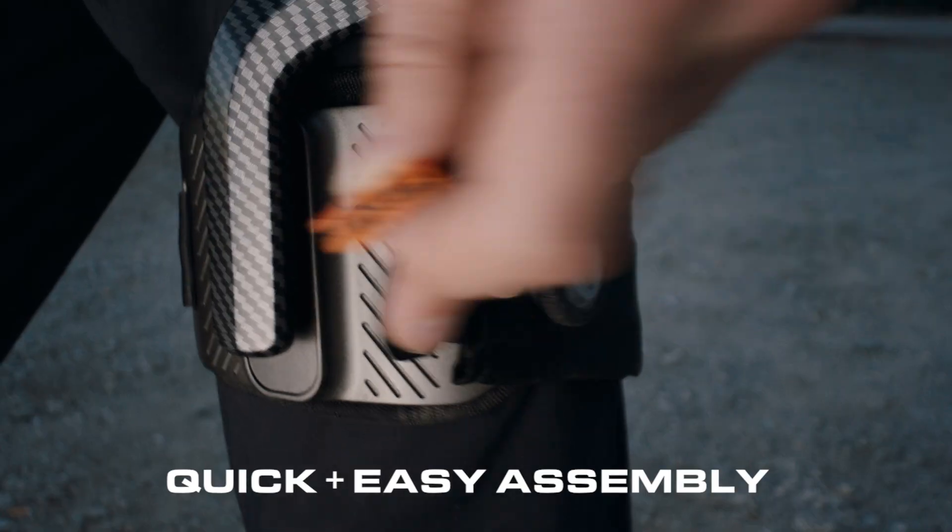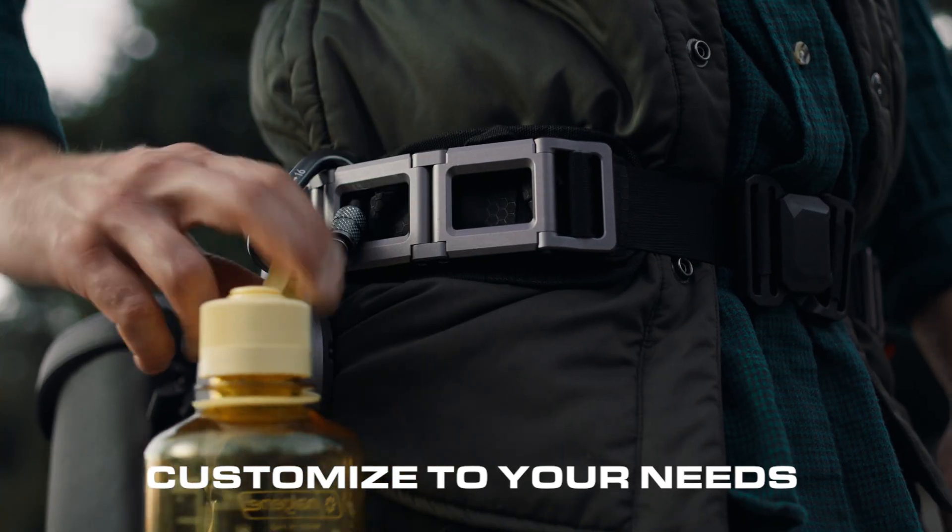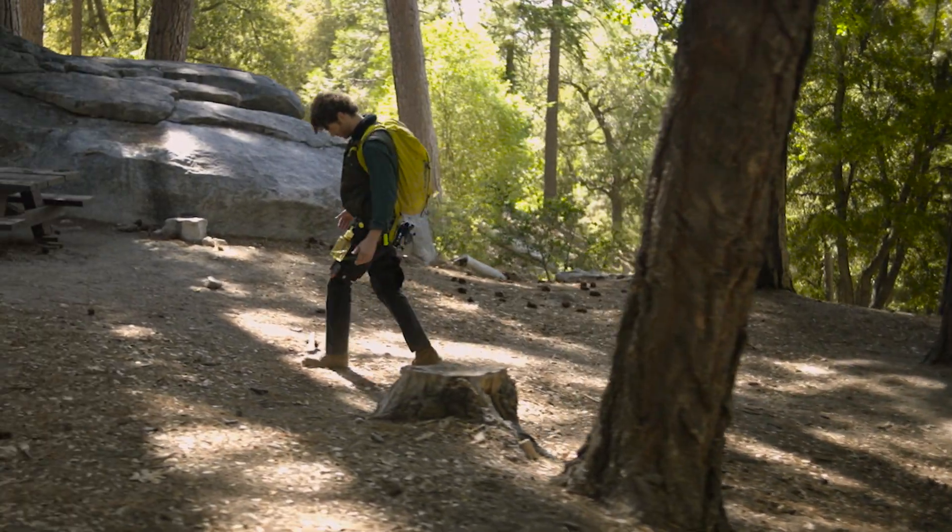Assemble and wear in five seconds, customizable to your needs. What used to be difficult is now a breeze.